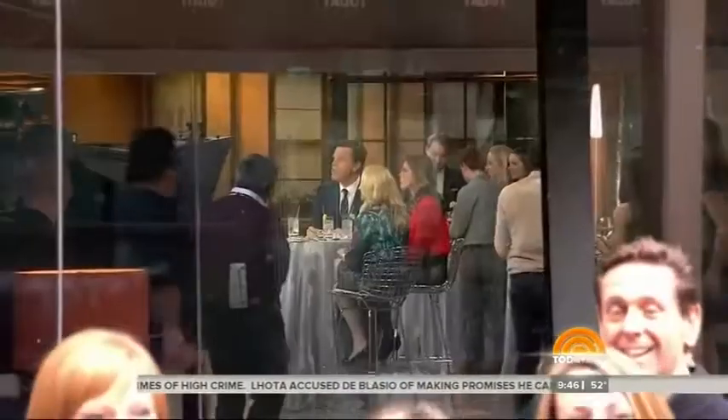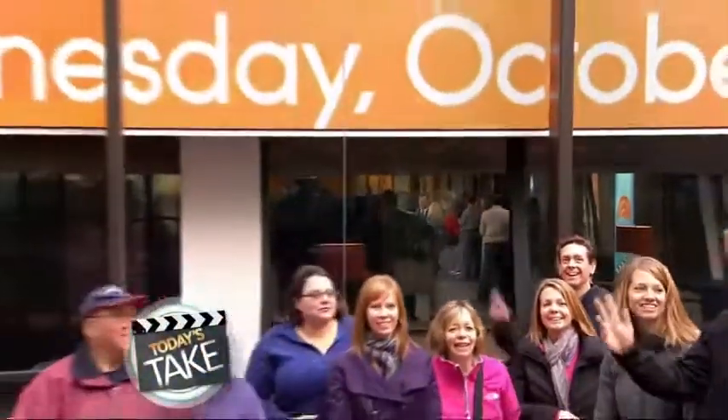Tara Bench, thank you so much. Coming up next: breaking up is hard to do, especially if it's with a credit card company or a bank. We've got some tips to help you move on without all the aggravation — right after this.